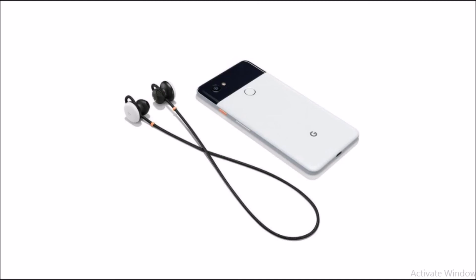The Pixel Buds have a battery that should last about five hours, and you also get a little charging case that can charge your earbuds while you're on the go. The five-hour battery life is about average for wireless earbuds, and the charging case can hold up to 24 hours of additional battery life.